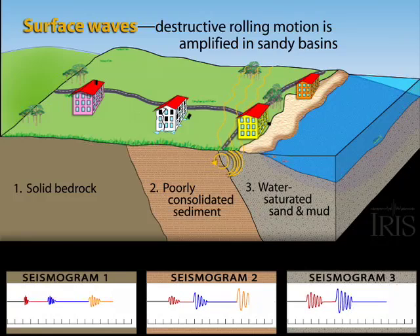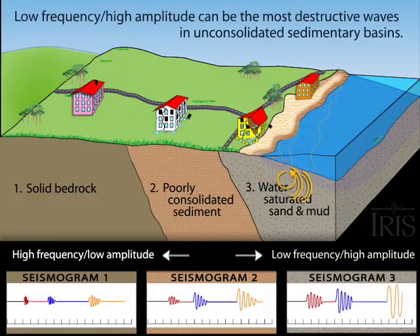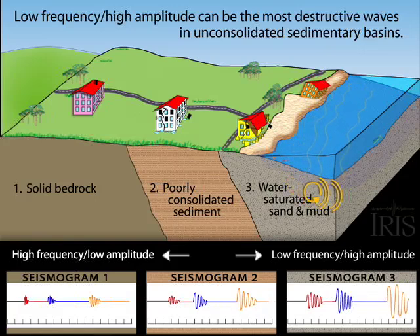If not engineered for the motion, buildings can crack and tumble. But even a well-engineered building can sink during the shaking and liquefaction of underlying wet sediment.